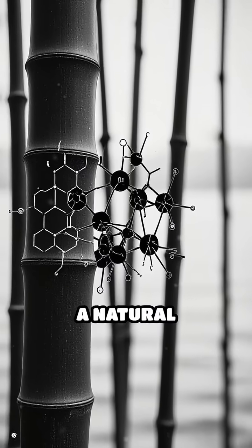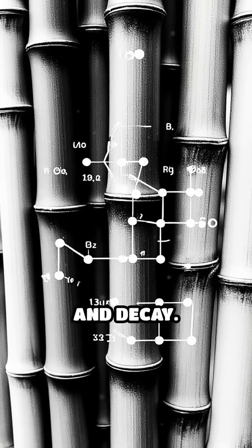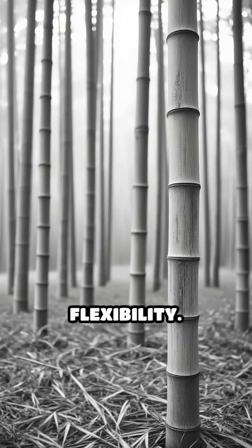These fibres contain lignin, a natural compound that provides rigidity and protects bamboo from pests and decay. Unlike wood, bamboo's cell walls are thick and reinforced, giving it a unique combination of toughness and flexibility.